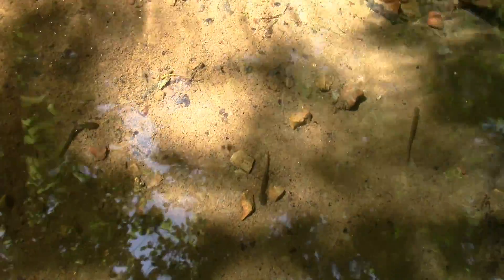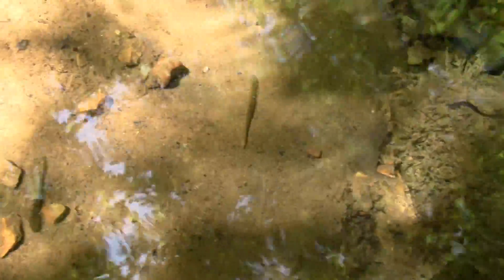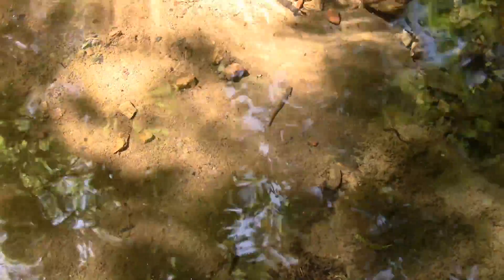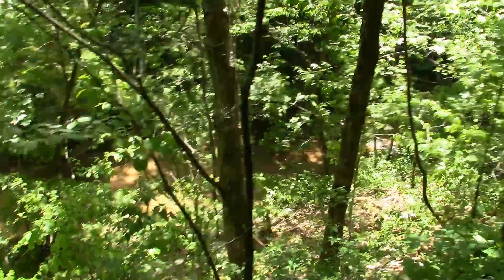These are little salamanders. You can see they're just settled on the rock there, unmoving. We're going to try and get one to swim for us. Very fast. Water break.